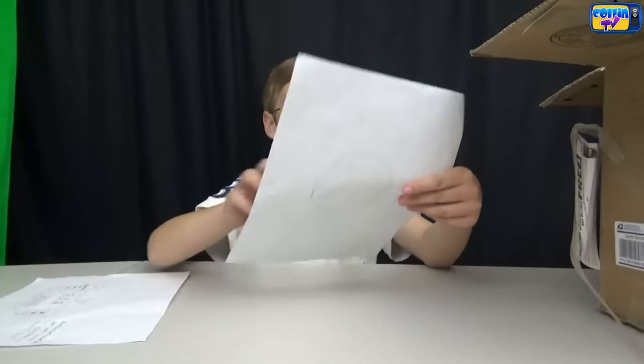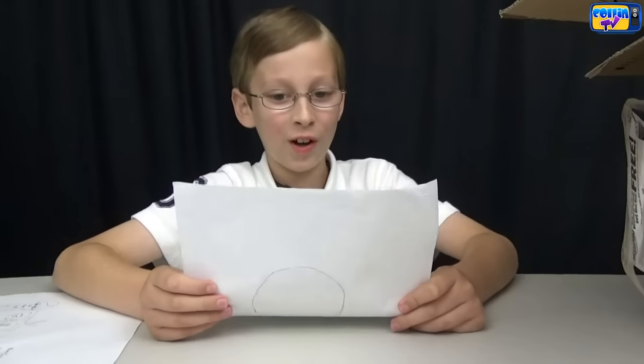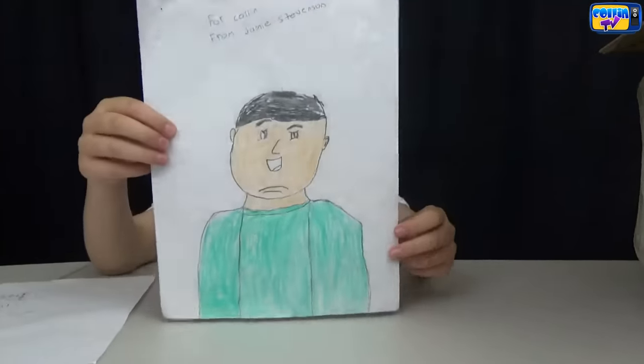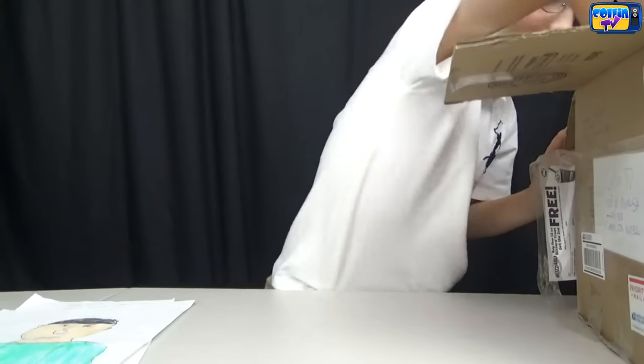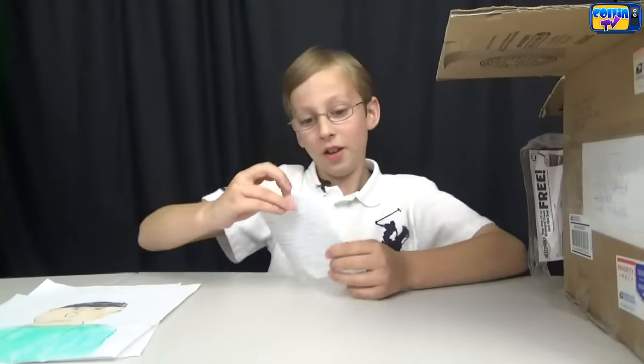It looks like we got a picture of me. It says for Connor from Jamie Stevenson. Thanks. Now let's see what else we got — looks like we got another note. It says: 'Hello Colin, me Connor Stevenson and my cousin Jamie Stevenson have created a project to show our liking and support for your channel. The following is handcrafted objects or fan art. We both commented on a few of your recent videos asking for you to do fan mail. So great work on your channel — maybe you can feature this in a video.' That's nice.